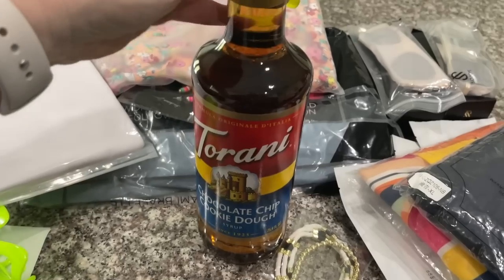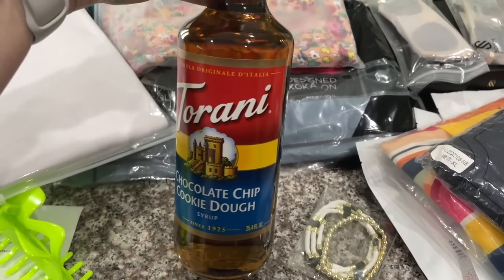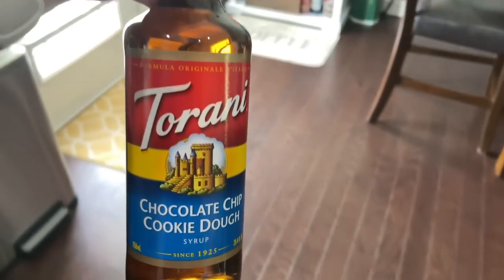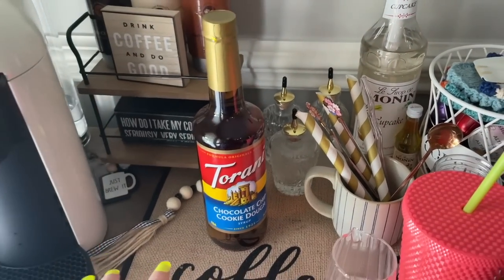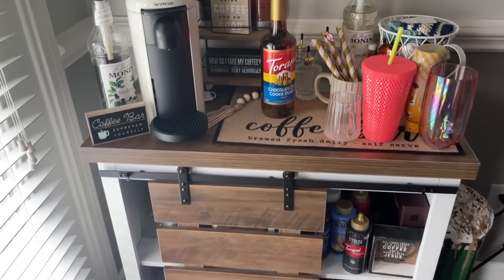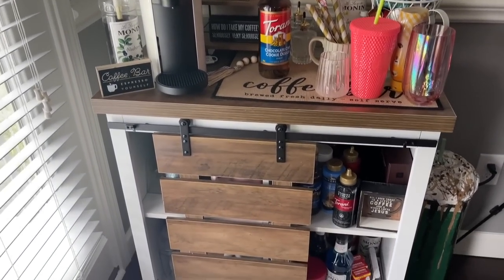The next thing I got is this chocolate chip cookie dough syrup by Torani. I'm going to add this over to my coffee bar so I can try it soon. Most of everything on my coffee bar is from Amazon, so I'll try to link some of that stuff as well.